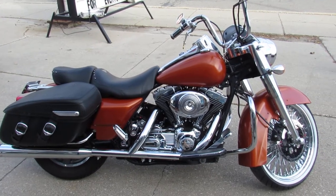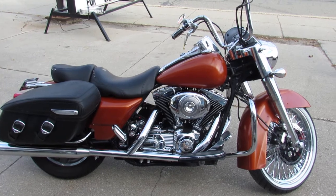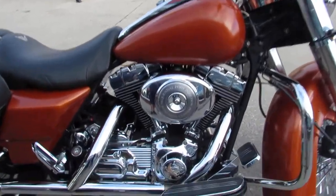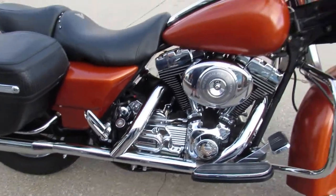Hey guys, it's Aaron and Andrew at Approval Powersports. We're going to show you this really cool bike we got in. It's a 2005 Harley. Check out all the chrome on this motor guys — if there was a chrome piece that could be there, this one's got it.